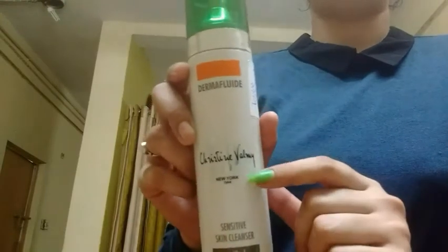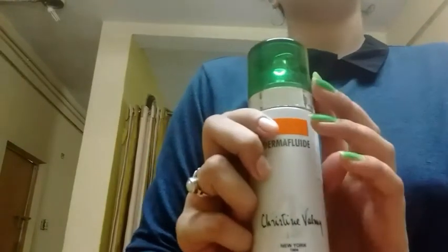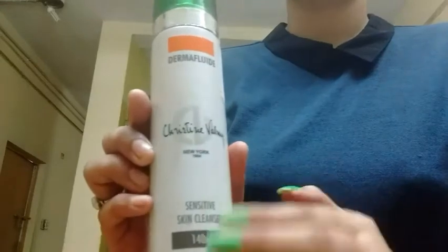The first thing that I have is a cleanser and it is from the brand Christine Valmy, and this is their sensitive skin cleanser. But I think this cleanser is suitable for all skin types. I really love Christine Valmy products. First time I used it in Sadun when I went for a clean up and it is so good. It will never give any breakouts. It is very good and very gentle on the skin.